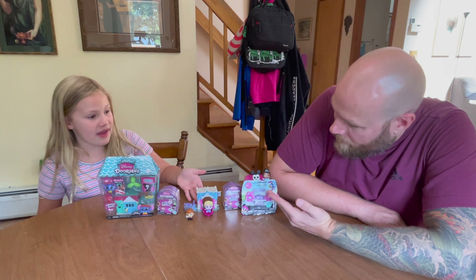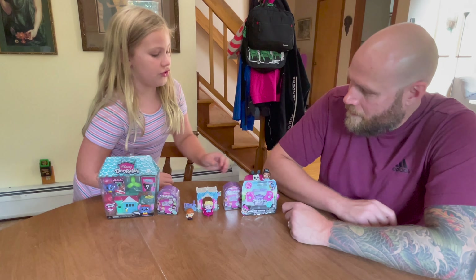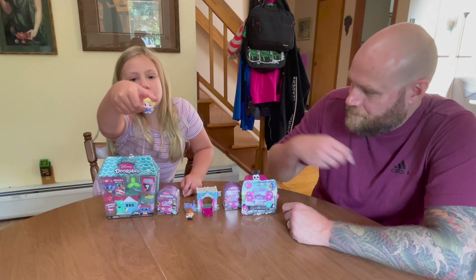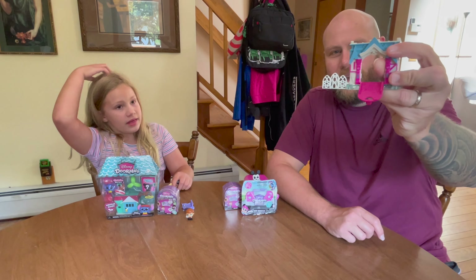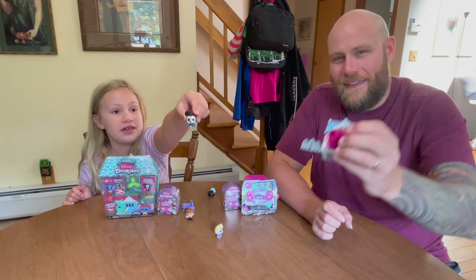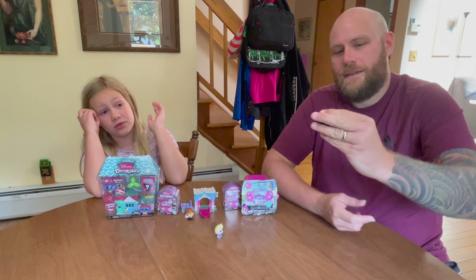So these are something that you and mom got. I didn't know anything about these until you brought them the other day. You have a couple of characters already. So I'm going to tell you about them. I forgot this one's name — some Disney princess. And then of course everybody knows Elsa. So the whole premise is that they're little creatures hidden behind doors, and then they pop out. We also got a rare one, and this is Mickey Mouse — like a dark Mickey Mouse. Is that rare? Yeah, everybody gets confused with him.